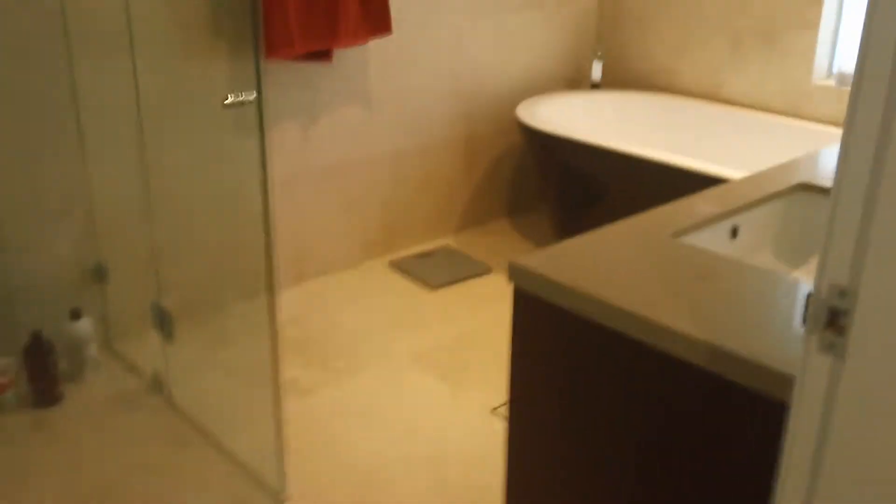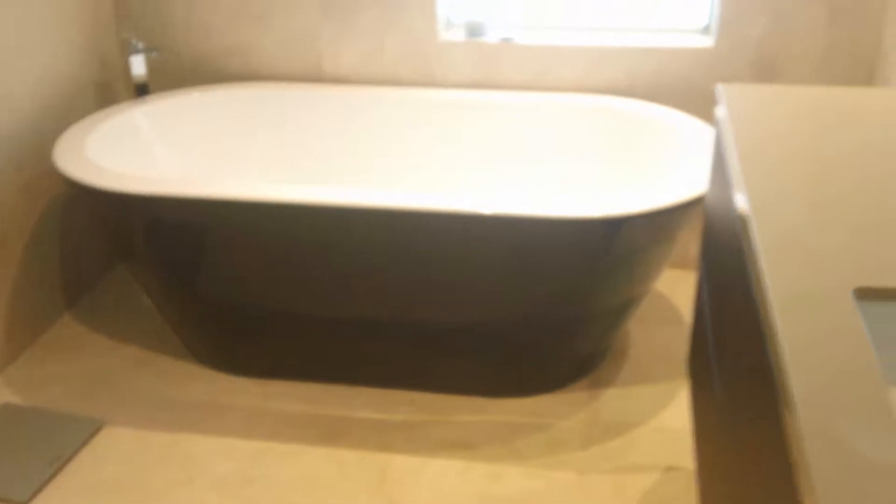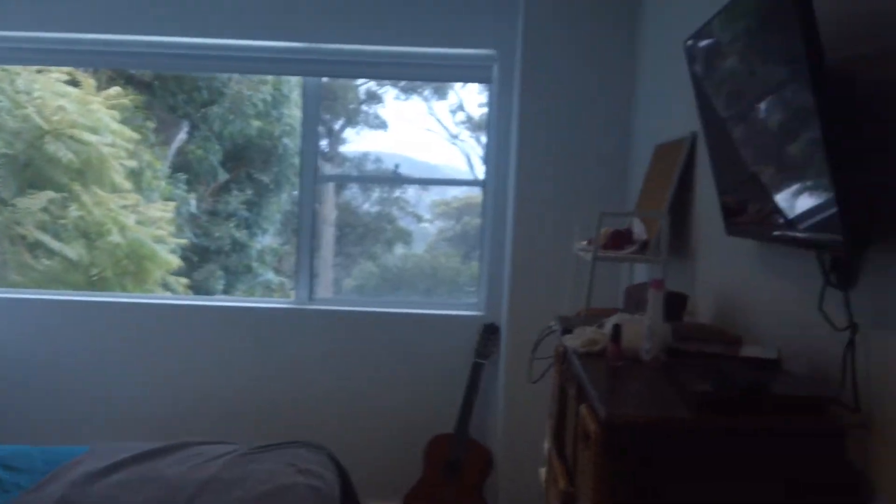Around the corner we've got another two bedrooms, so there's four bedrooms on this level. This is the bathroom that services upstairs — all travertine marble, huge bath, underfloor heating. Toilet services upstairs. Again, built-in robes and televisions in all bedrooms.